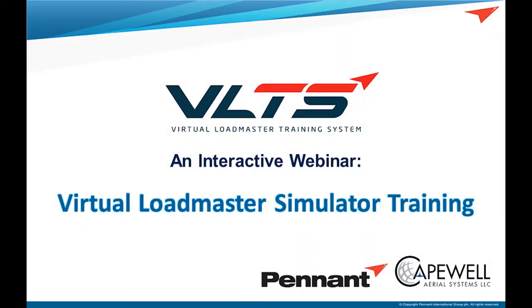Good afternoon, good evening, good morning to everyone. Thank you for joining us. I am your host, Jared Burns, and we're here to talk about the latest efforts between Capewell and Pennant to provide training for the loadmasters on military cargo aircraft.